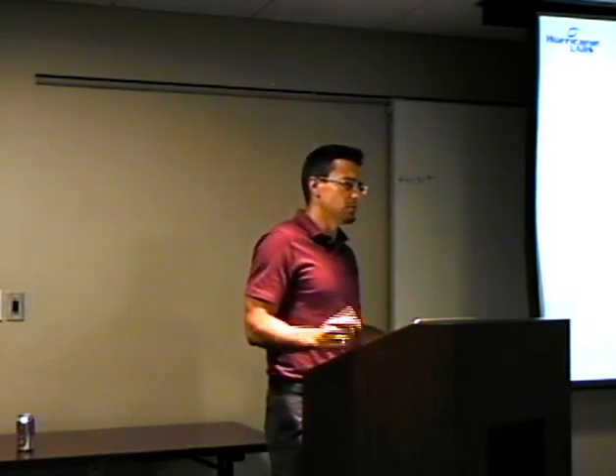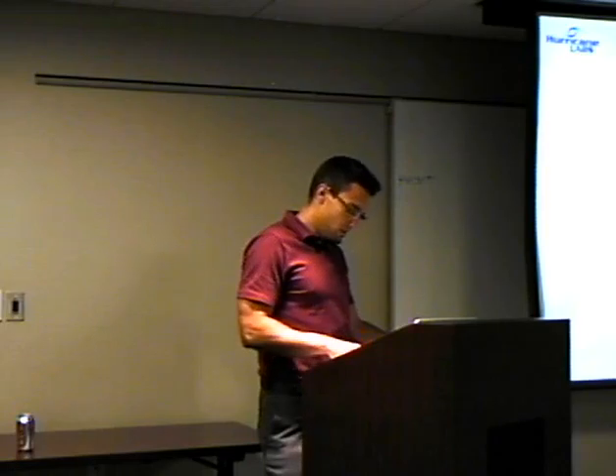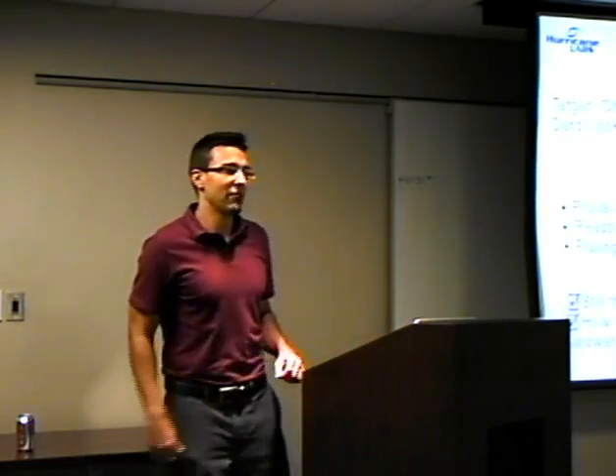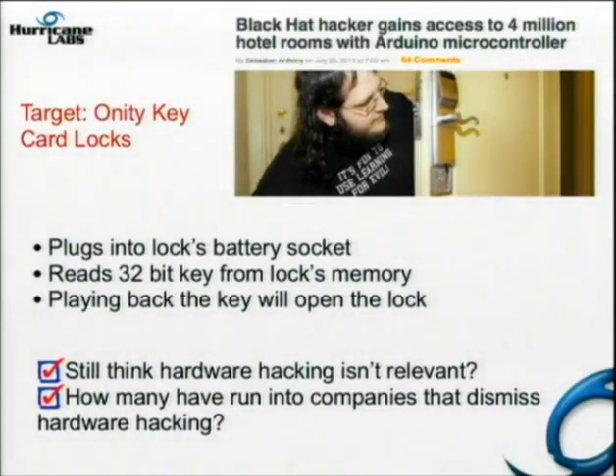There are about 10 stories in here that we're going to go through. And if you guys don't help out, we're going to be done in about six and a half minutes. So the first one I thought was kind of interesting — this gentleman actually got into a lot of hotel rooms.